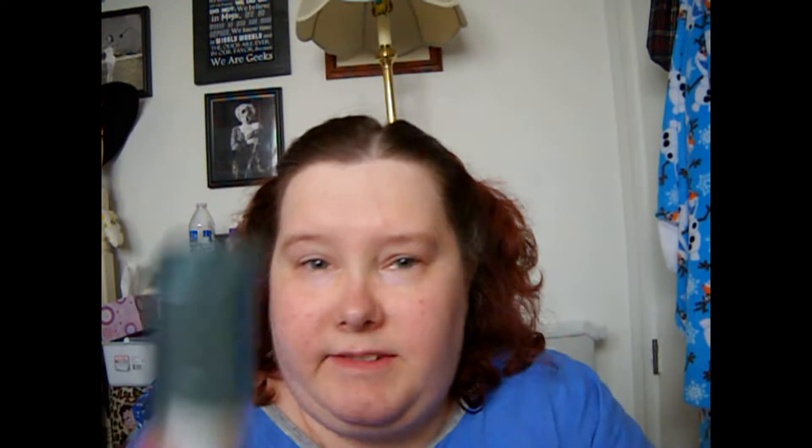I used up this e.l.f. Aqua Primer Mist. I had to decant this into a different sprayer because this nozzle sucks. I don't think I'd repurchase it again because it just didn't really do anything to hold onto my makeup. It wasn't really that great.